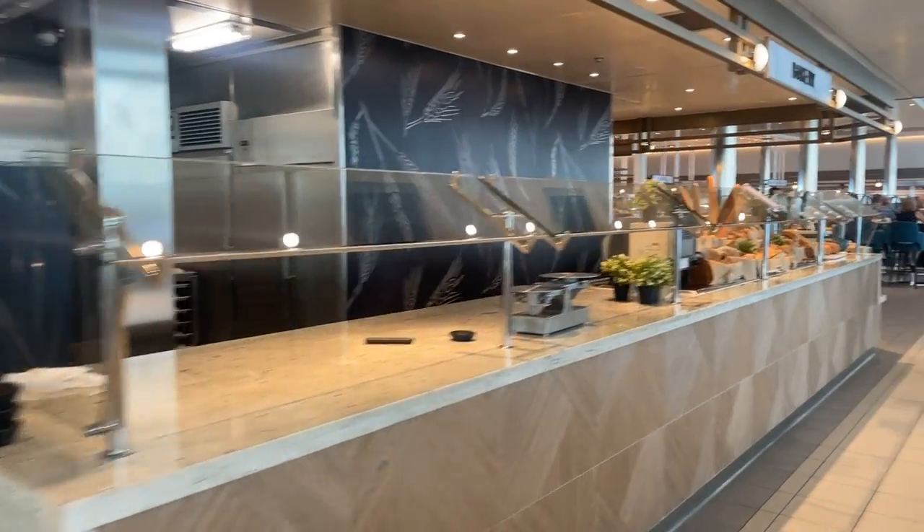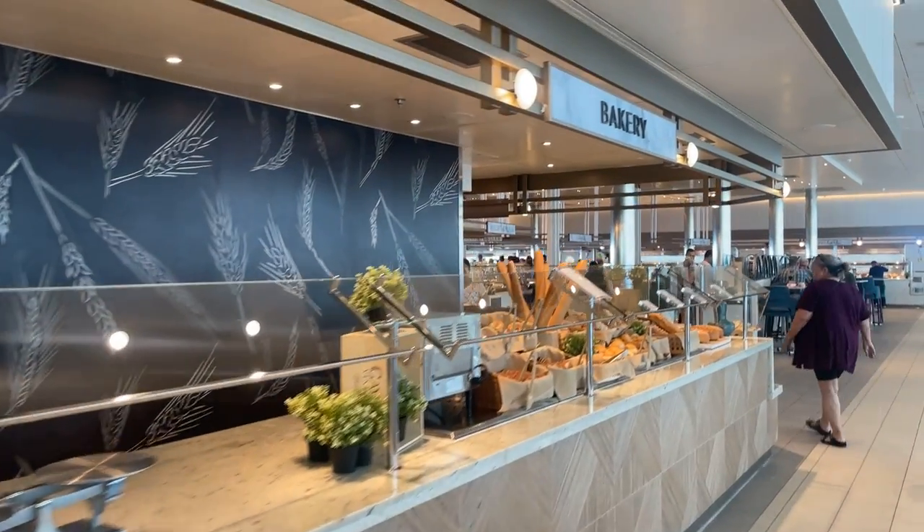Hey everyone, in this video I'm going to show you around the buffet on Celebrity Beyond at breakfast time.